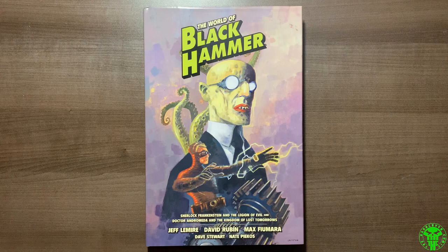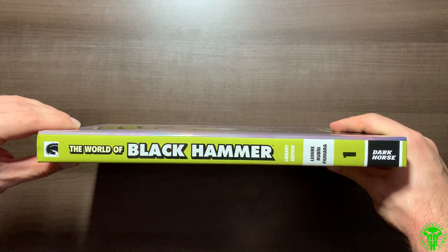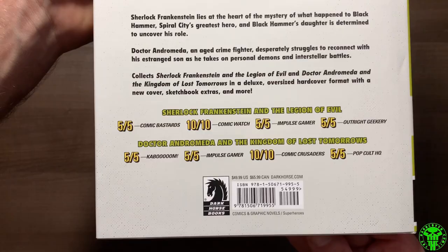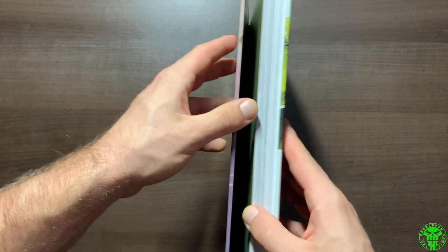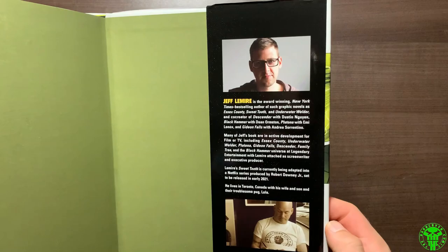This World of Black Hammer Library Edition takes place in between the first and second library editions, although I was able to read the second library edition without any issues. This is going to be a quick top-down video. Looking at the design here, it follows the aesthetic of the previous Black Hammer library editions. For a cover price of $50 US, you get a library edition, absolute-sized hardcover with one of the best superhero comics you'll ever read.